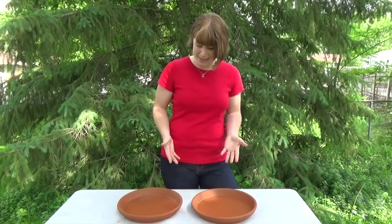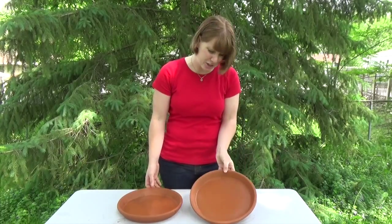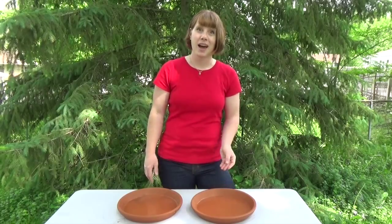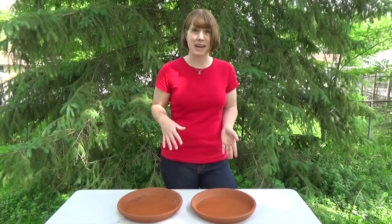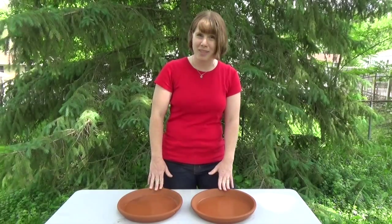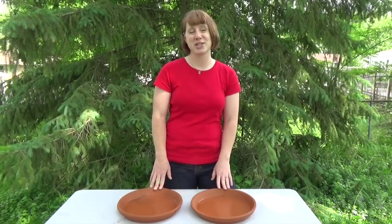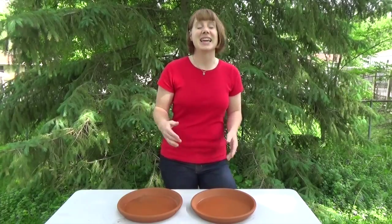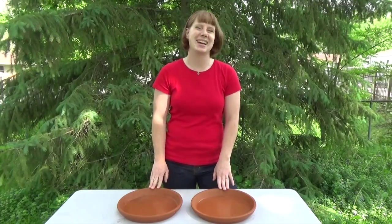The only thing about them is that they're kind of boring right now - they're just terracotta colored on the inside, and that's not really my style. I've got some paint downstairs in my basement, and I'd love to paint the insides of them, but I'm not sure what I should paint on them. Post your suggestions for what I should paint on the inside of my water dishes in the comments below. Thanks for liking and subscribing, and I'll see you next week.